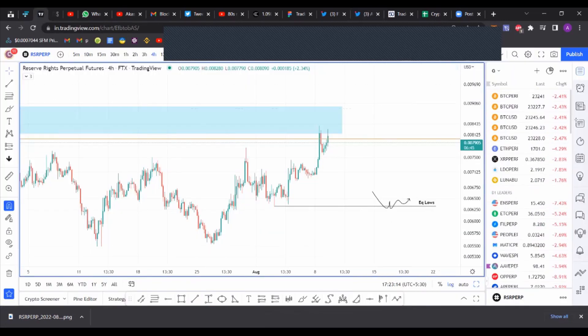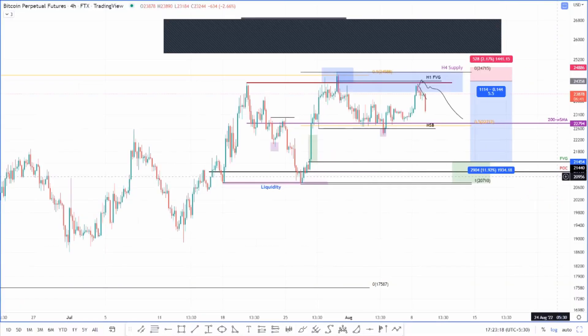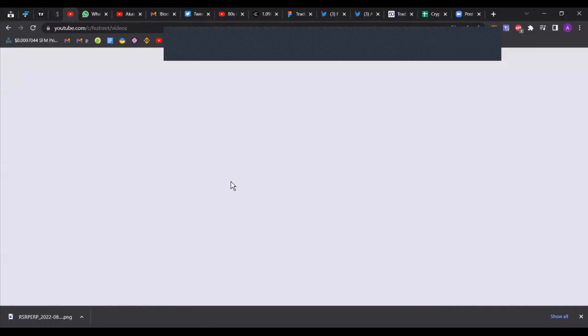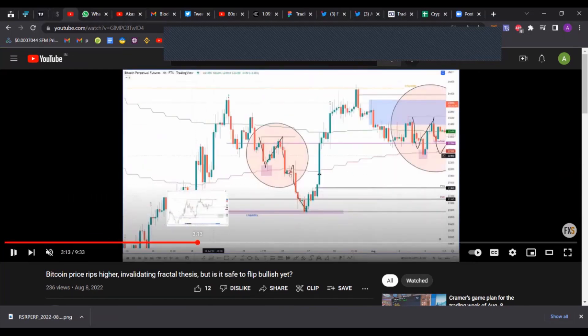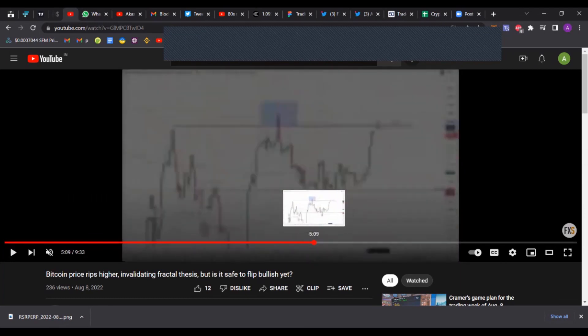Let's get into Bitcoin. It's really interesting what's happening. The trade setup and fractal I discussed in yesterday's video — I gave an update on what's happening. The fractal was invalidated, but in yesterday's video I did explain the possibility of a triple tap setup.